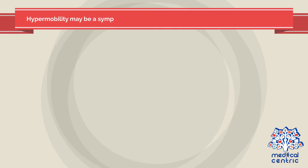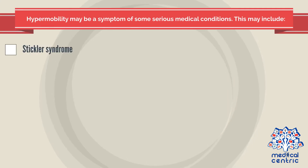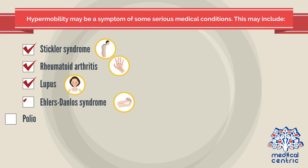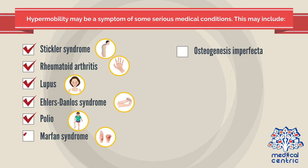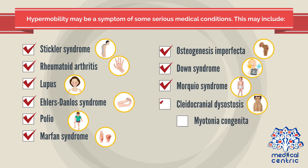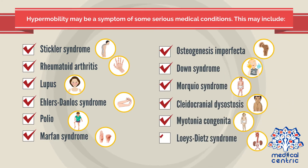Hypermobility may be a symptom of some serious medical conditions. These may include Stickler syndrome, rheumatoid arthritis, lupus, Ehlers-Danlos syndrome, polio, Marfan syndrome, osteogenesis imperfecta, Down syndrome, Morchio syndrome, cleidocranial dysostosis, myotonia congenita, and Loeys-Dietz syndrome.